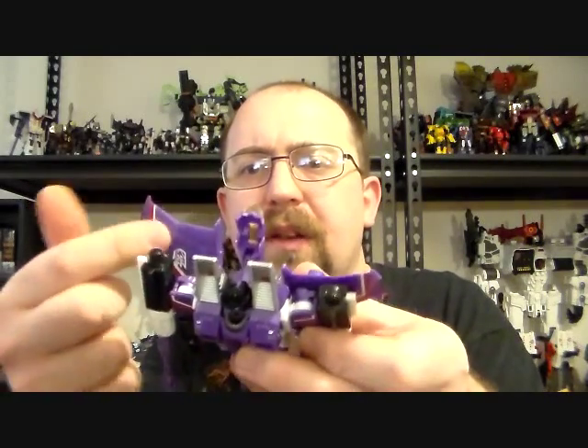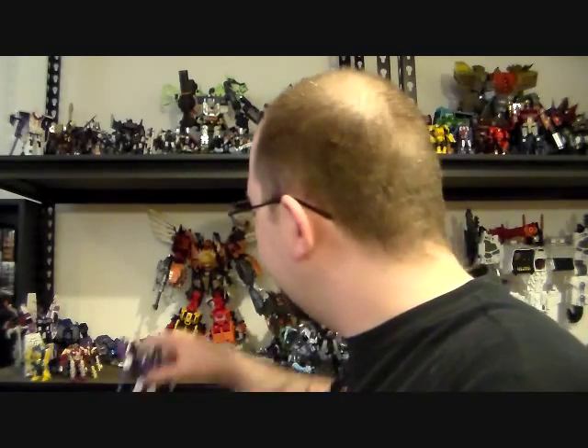Then they made the clone Seekers, then the ghost clear Seekers of everybody — I've never been a fan of clear figures, but they kept going. Fans wanted an Acid Storm in the Henkei color scheme with the stripes; they were working on that before they closed. They had also teased a Hooligan and were potentially going to do all the Cyberjets. These guys listened to fans, cranked out figures, all within a $20 price range. I really wish they were still around to round out my collection now that Takara and Hasbro aren't going to finish the Seekers.